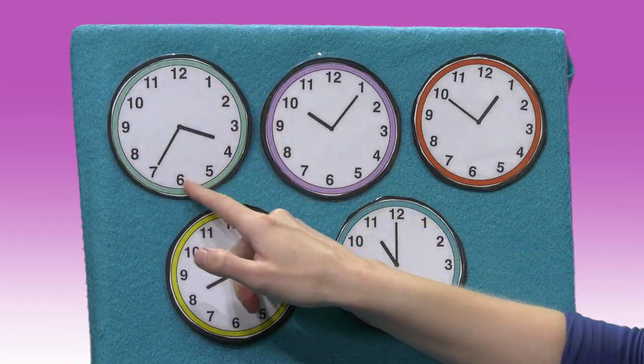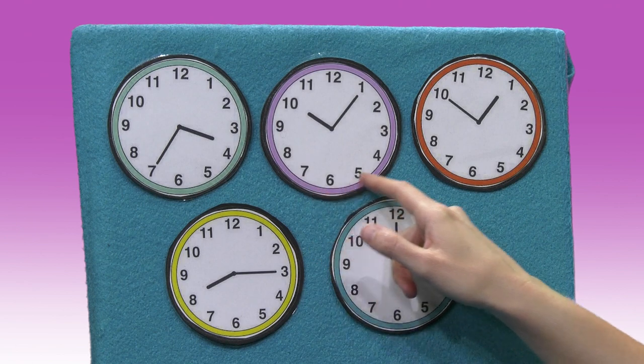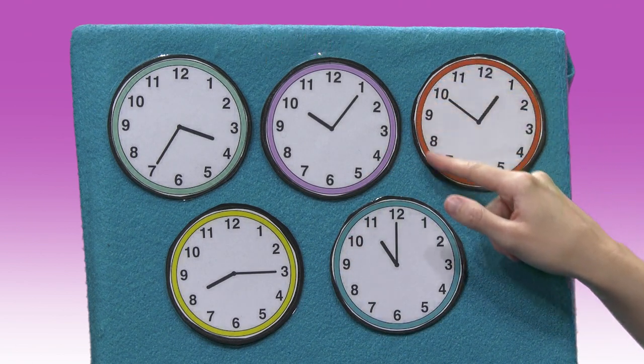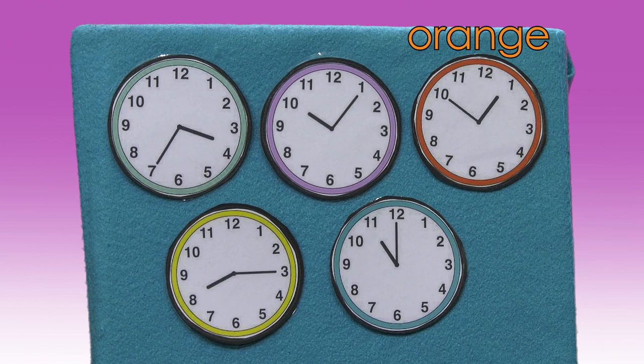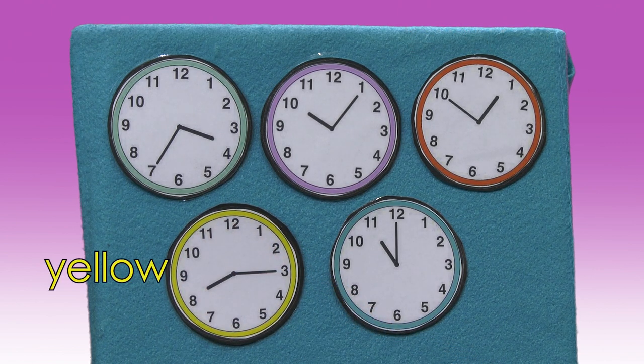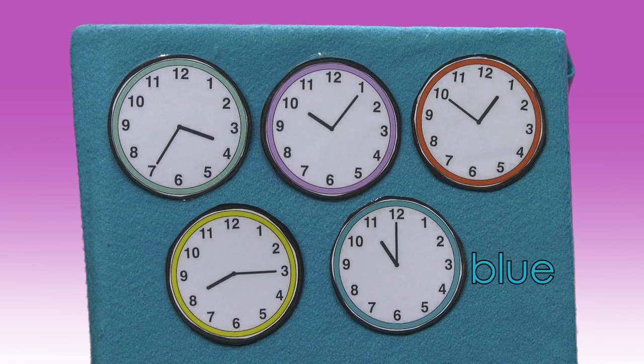And what color are these clocks? What's the color around this clock? Kind of a green color. And this one? Purple. This one? Orange. This one? Yellow. And this one? It's the same color as the flannel board — it is blue.